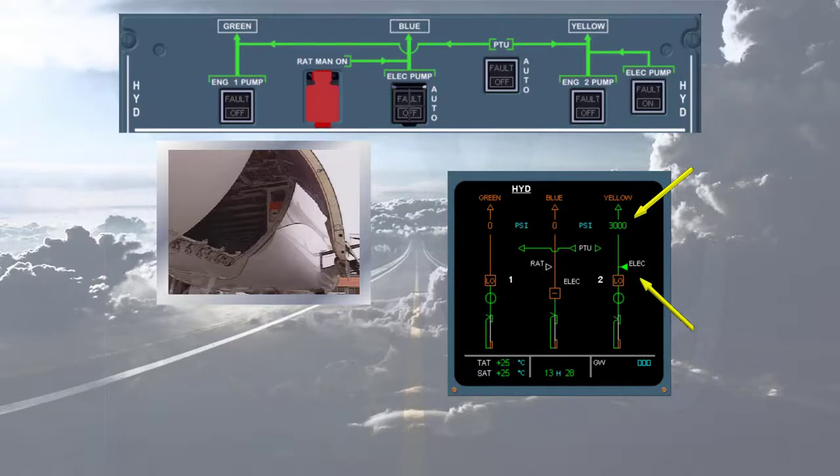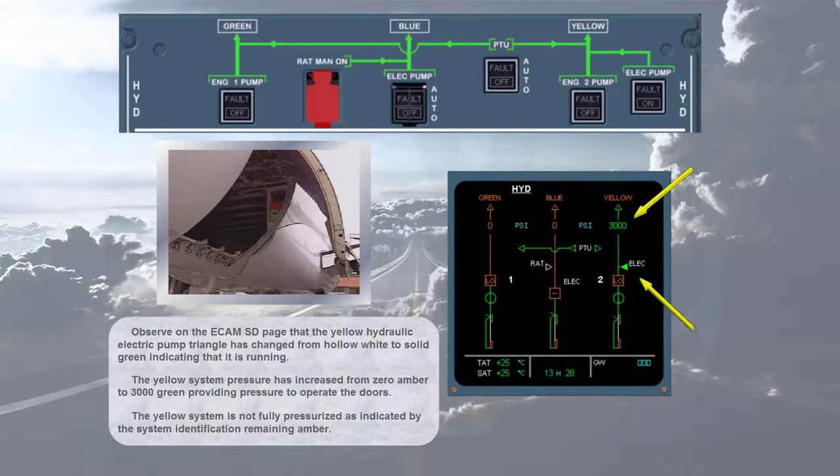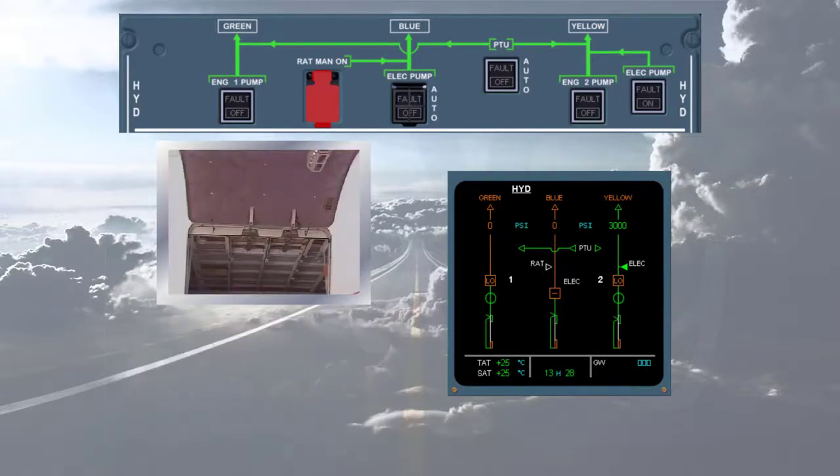The yellow system is not fully pressurized, as indicated by the system identification remaining amber. As soon as the door is fully open, the yellow electric pump stops — notice that the yellow electric pump is now hollow white. The pressure has dropped to zero, indicating that the system is totally depressurized. The process will be the same during the cargo door closure.